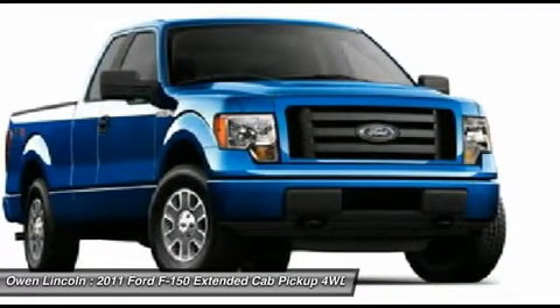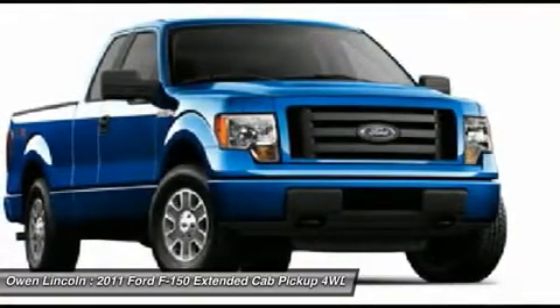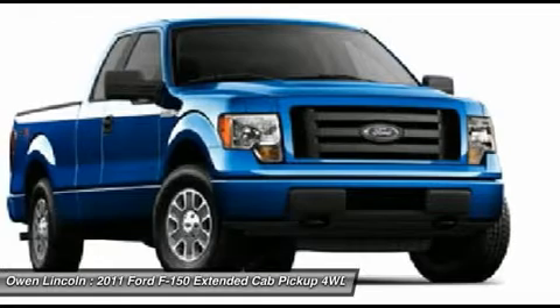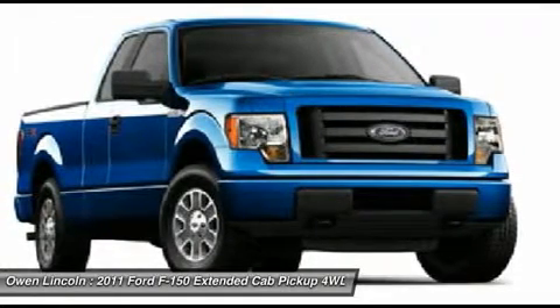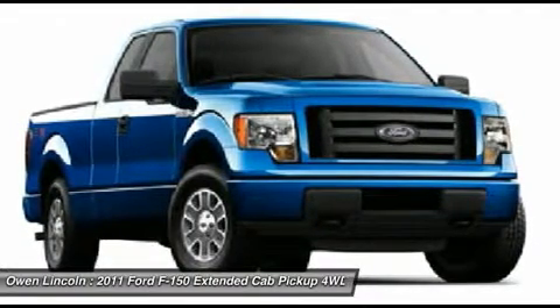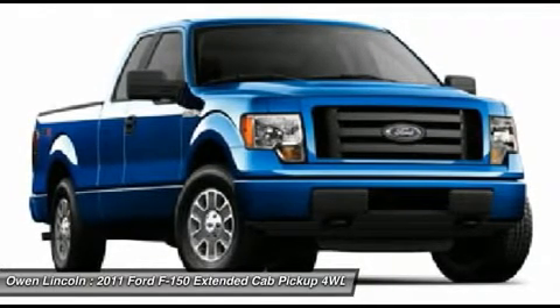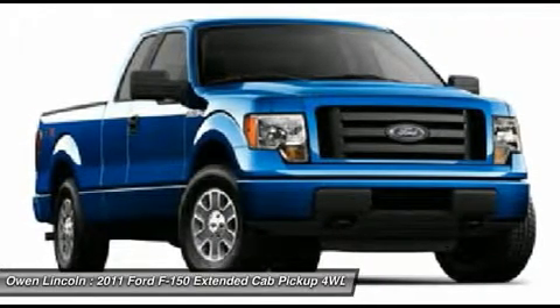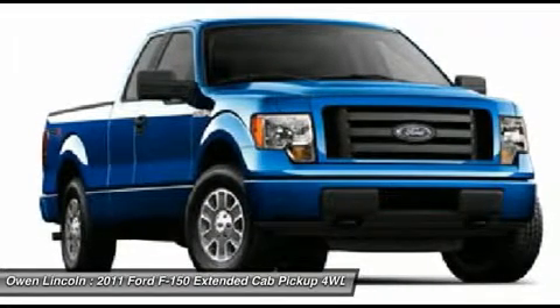This one-owner F-150 has been dealer-maintained since new, with all scheduled maintenance performed. This F-150 is covered under Ford Motor Company's full factory warranty until March 31st, 2014 or 36,000 miles, whichever comes first, and is also covered by Ford Motor Company's powertrain warranty until March 31st, 2016 or 60,000 miles, whichever comes first.